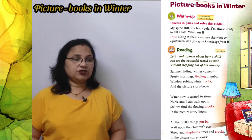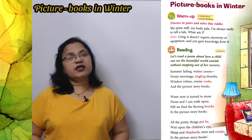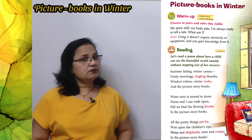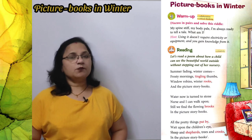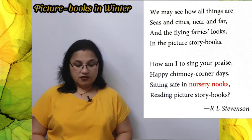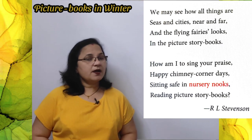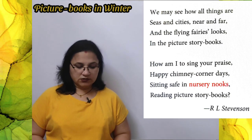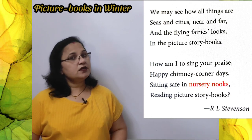Sheep and shepherds, trees and crooks — in the picture story books we may see how all things are: seas and cities, near and far, and the flying fairies. We can see how all things are in the picture story books.